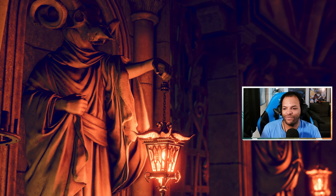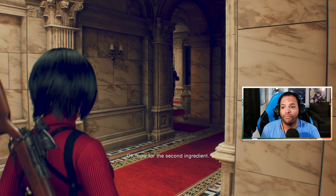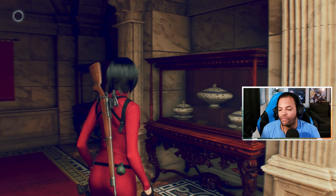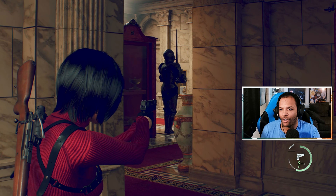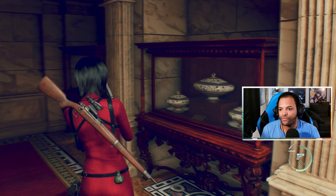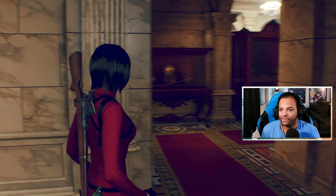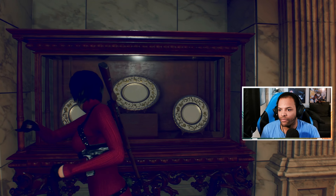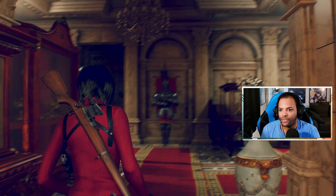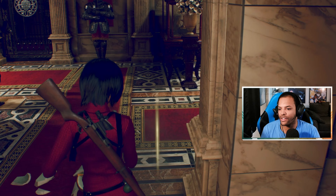Let's put this on here. Now for the second ingredient. Our Plaga friends might be present in this one. We can't break any of these. We better save our flash grenades because we're going to need them.